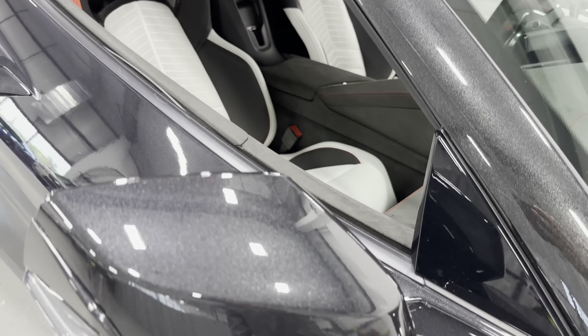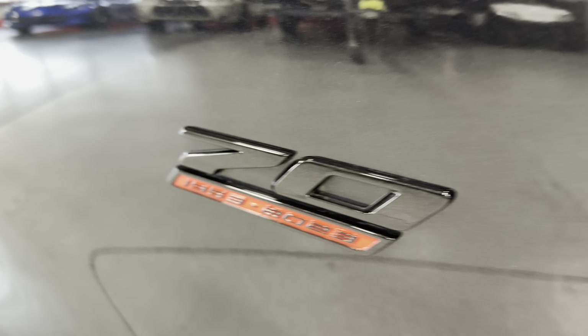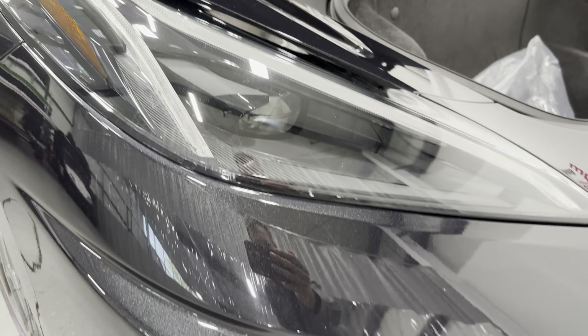Really cool looking. We've got the Carbon Flash mirrors here and a nice 70th badge here that says 1953 to 2023. Making our way to the front, it's got the bright LED headlights, and we also have the front splitter on this one.